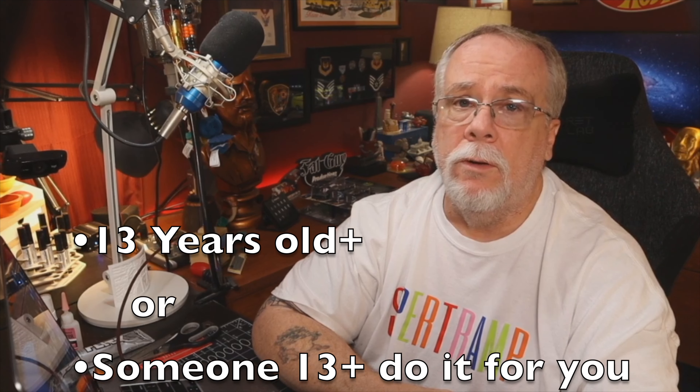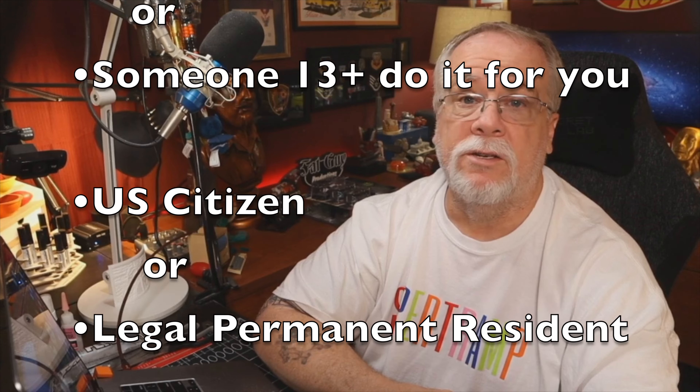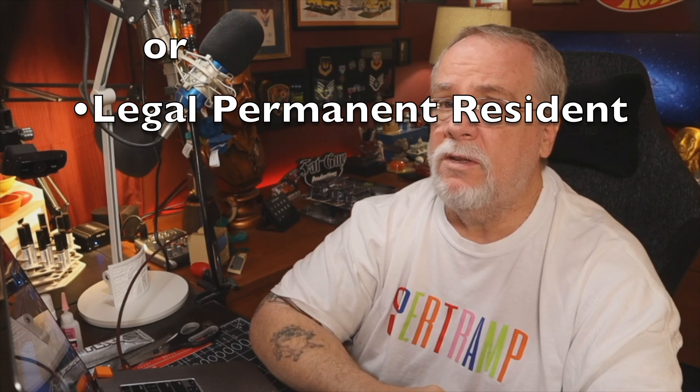The registration is not transferable. What that means is that if you register as a recreational flyer and you want a Part 107 registration, you'll have to re-register your drone to stay legal. There are a few simple requirements you must meet to register: you must be 13 years old or older, or have someone 13 years old or older register for you, and you must be a citizen or a legal permanent resident.